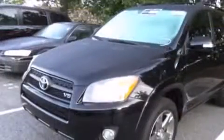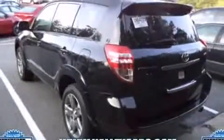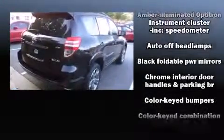Top features include air conditioning, a tachometer, skid plates, and a split-folding rear seat. Audio features include a CD player with MP3 capability and six speakers, enhancing the audio experience throughout the interior.